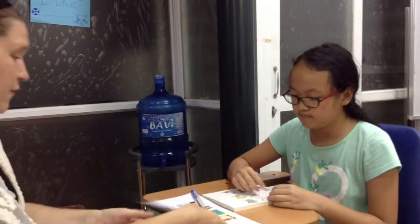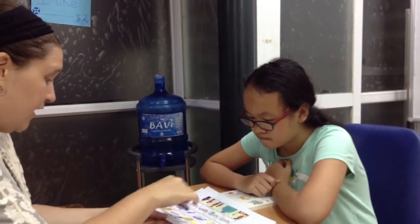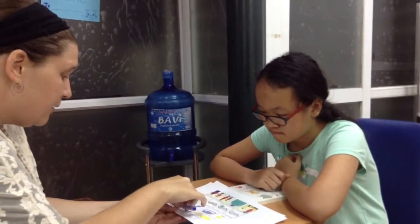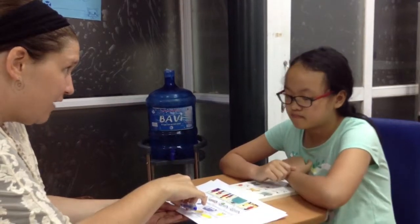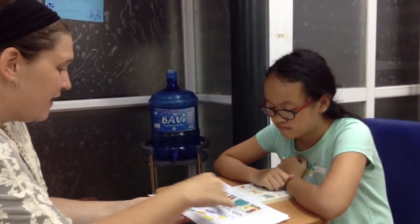Good job. Now for these pictures, one row has four pictures — three are similar and one is different. In this one, they're similar because they are all fruit and we can eat them. But this one we cannot eat, we can only read it. So can you tell me what is different in this row?